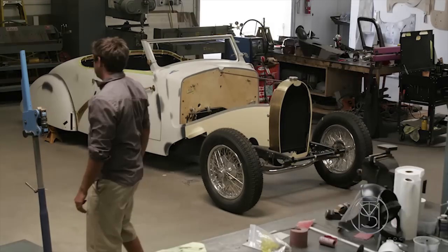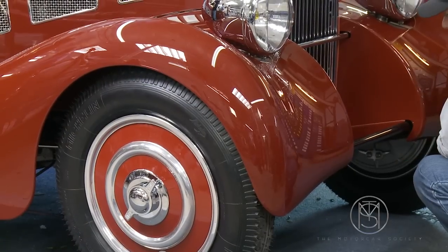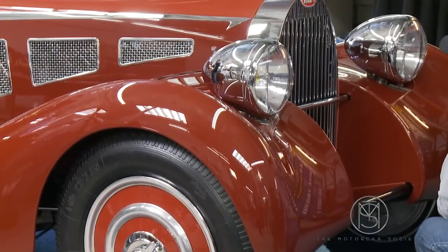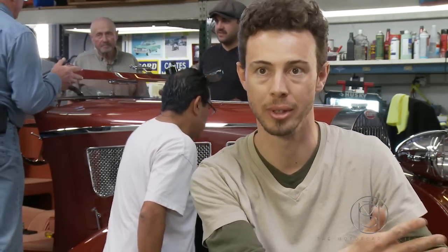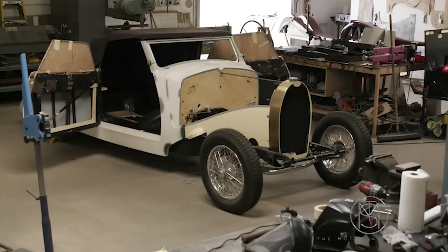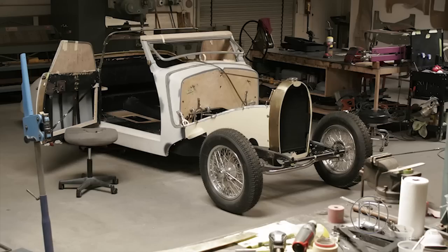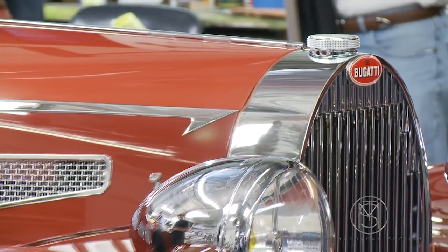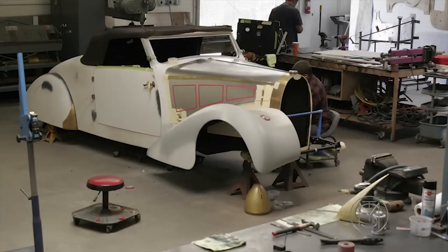From there we started to shape the fenders, and that took a lot of work. Here is the final product. It was very challenging because we started from an existing body for the four fenders and you have to adapt yourself to the base you have — that was the first challenge. The second challenge was to create a new design that would fit what could have been done back in the day.